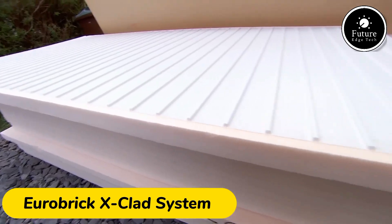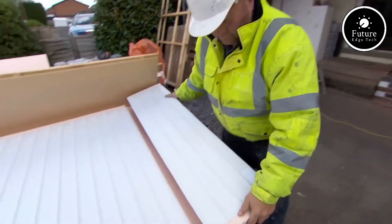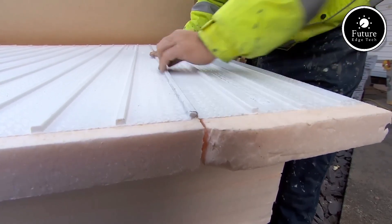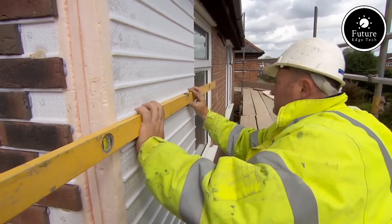The Eurobrick X-Clad system is an innovative solution designed for lightweight brick slip cladding. This system combines the aesthetic appeal of traditional brickwork with modern construction efficiency, making it a preferred choice for architects, builders, and developers.